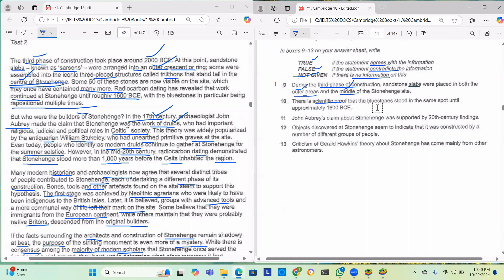Question 10: There is scientific proof that the bluestones stood in the same spot until approximately 1600 BCE. The passage says radiocarbon dating revealed that work continued at Stonehenge until roughly 1600 BCE, with the bluestones being repositioned multiple times — meaning their position was changed repeatedly. But the question says they stayed in the same spot. That is a contradiction, so the answer is false.